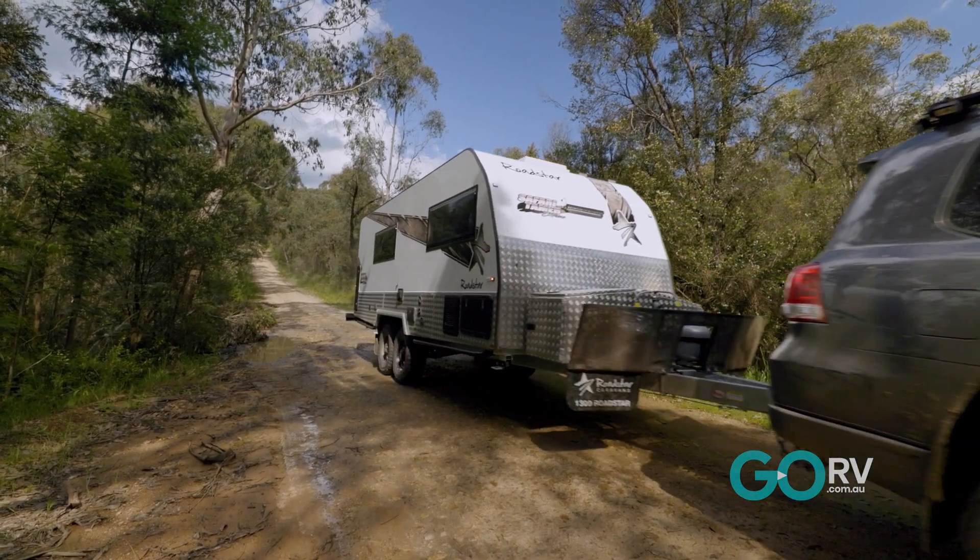That van looks sensational in that rear view. We always build a good van. One of these days Ken, I'm going to get you to build me a van.